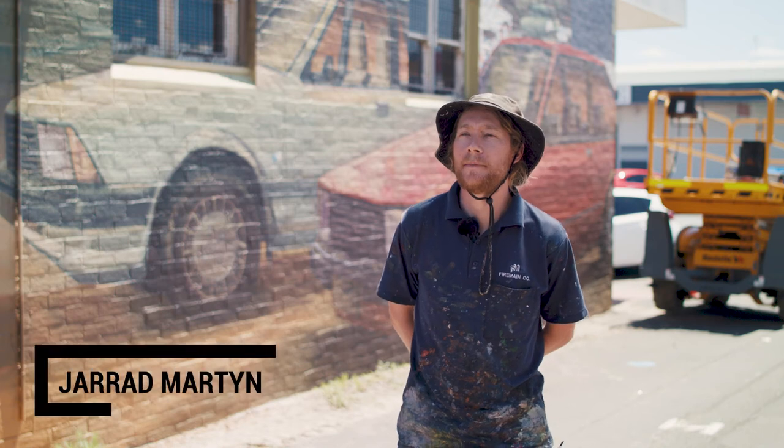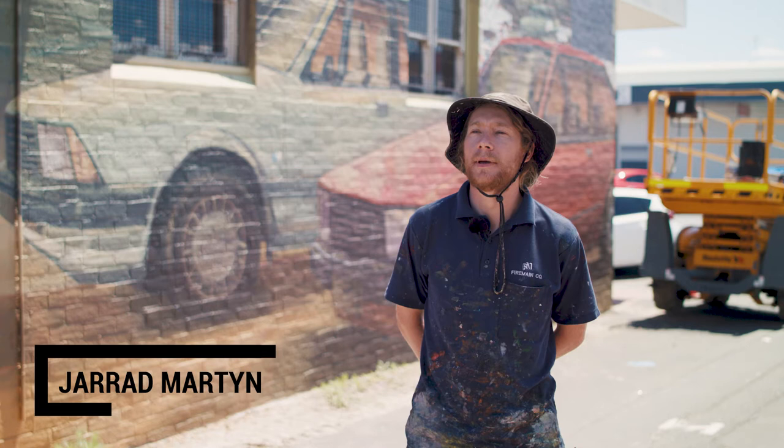Hi, my name's Jared Martin. I'm a figurative landscape painter. I paint in the studio and also paint outdoors, paint walls.